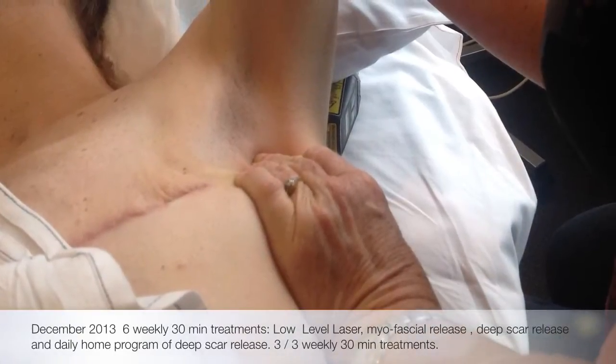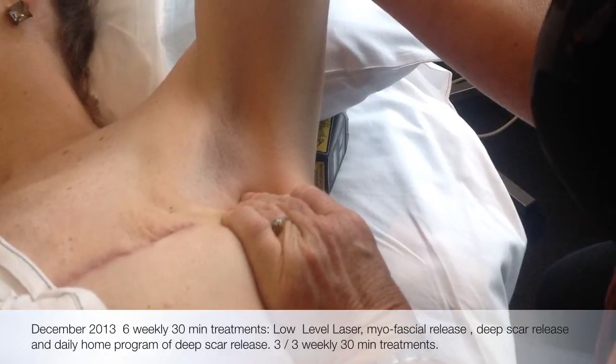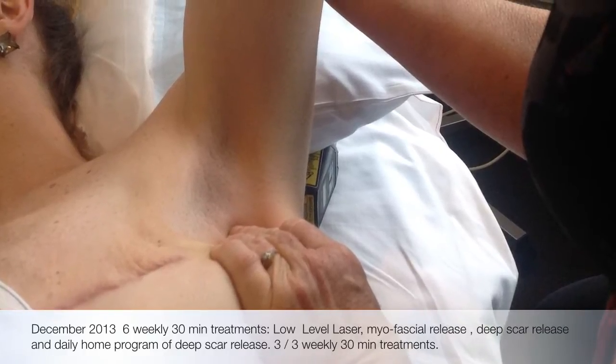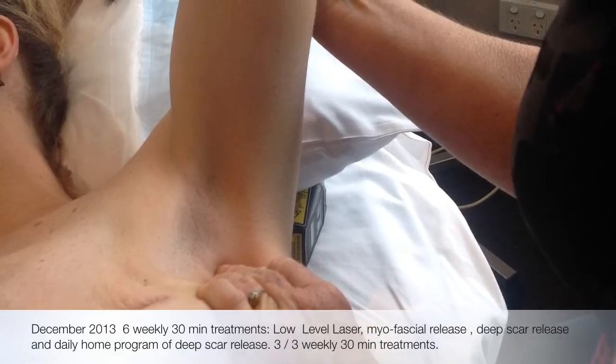After day 10, we treated one session per week for the first six weeks. This included using low level laser, myofascial release, and deep scar tissue release. When the three-weekly cycle of chemo commenced, then we treated every third week.